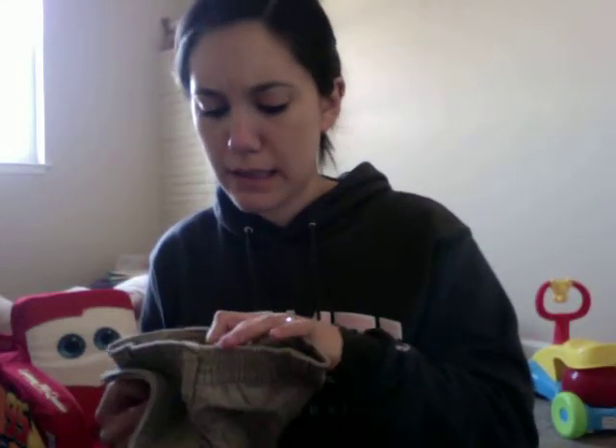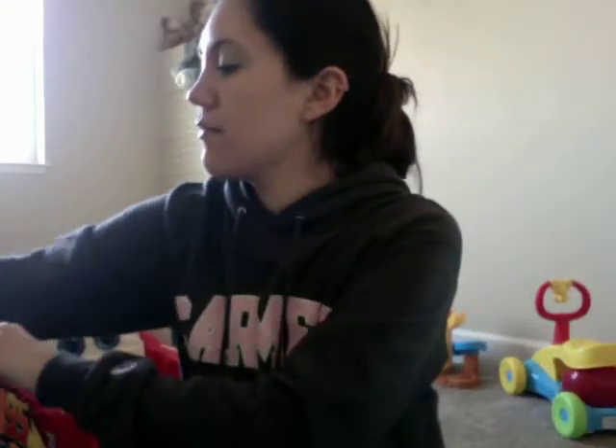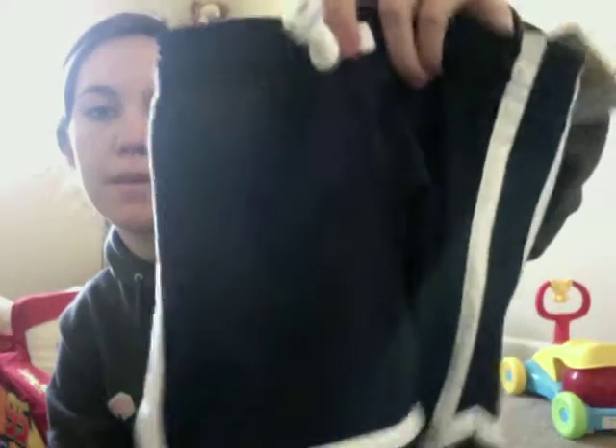That one was purchased at Target. He got some tan pants in 18 months — they're Cherokee brand — some shirts including a 'Strike Zone' and another car shirt. Possibly the same pair of tan pants again — that's okay, you can never have too many pairs of pants. A polo with little anchors on it, some blue pants in Cherokee, and little mesh shorts from Carter's.